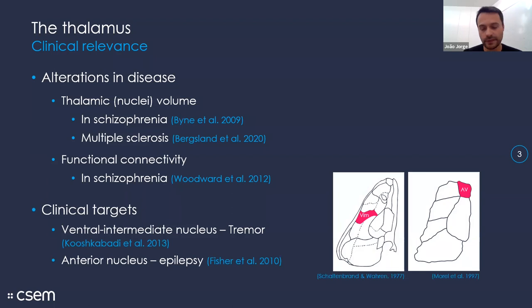At the level of intervention, it has also been found that targeting specific nuclei can have a positive impact in disorders like tremor and epilepsy — whether with actual ablation of tissue in the thalamus, for example in the ventral intermediate nucleus for tremor, or by electrical stimulation, such as for the anterior nucleus in epilepsy.